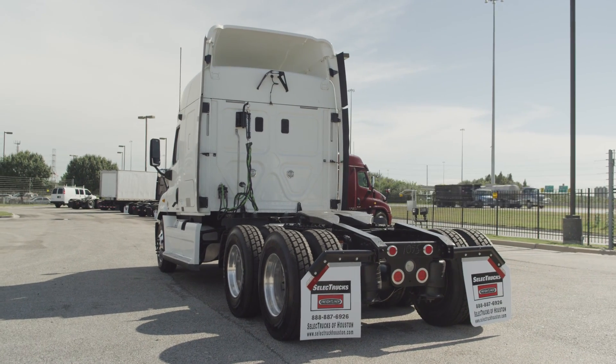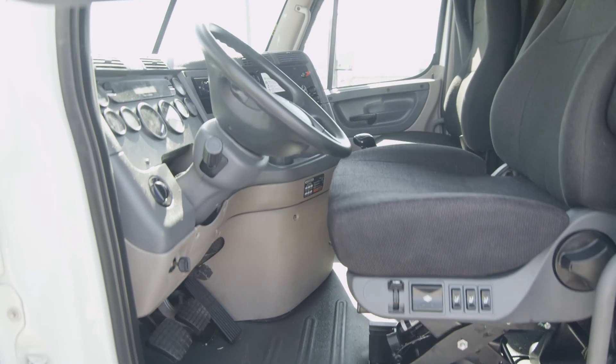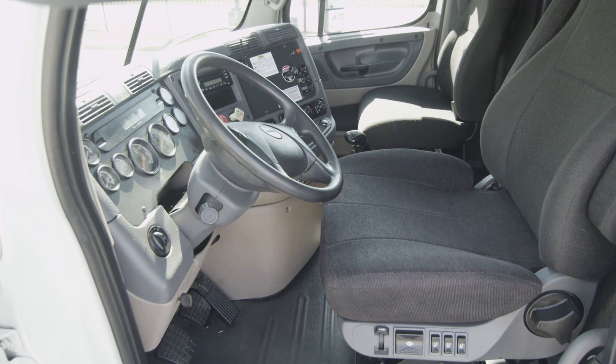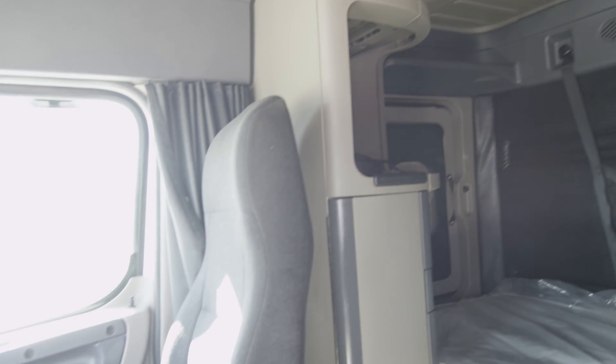The interior is loaded up with extras: an air ride driver's seat for ultimate comfort on the long haul, power windows, mirrors, AM/FM/CD player, and lots of storage.